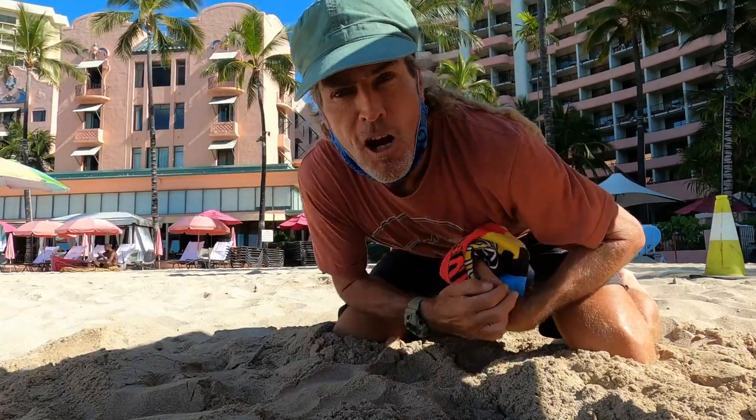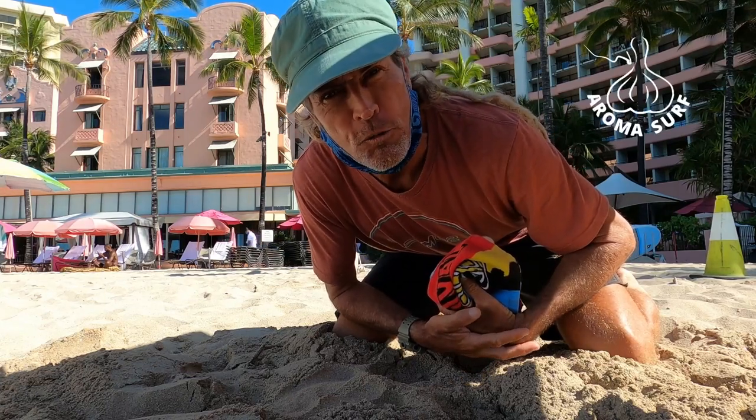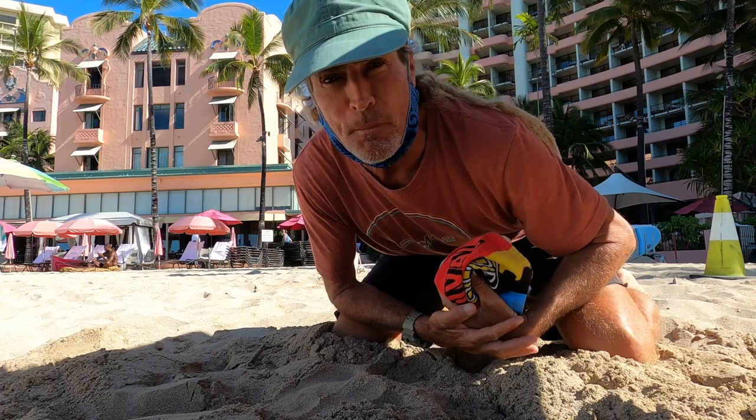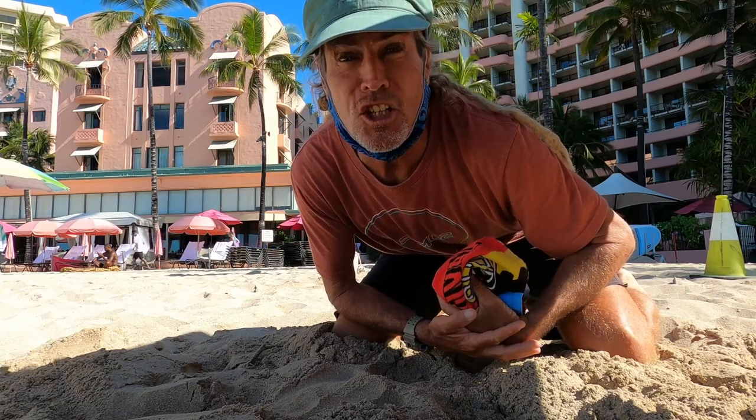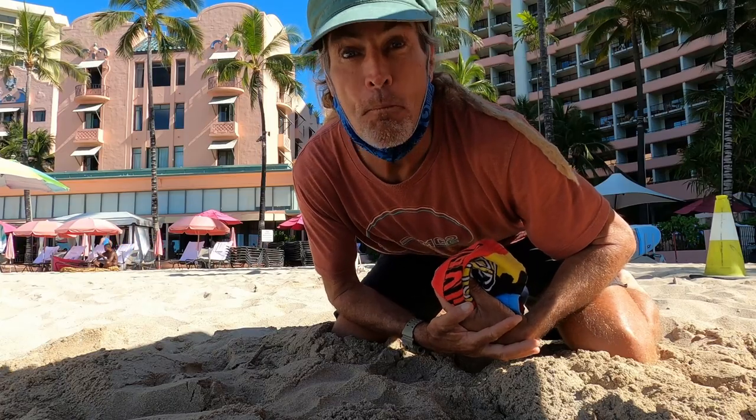Hey, how's it, you guys? Roma Surf right here on the beach. This is what we do first when we reach up on the beach — to set up camp for lessons and canoe rides every day, right here at Waikiki Beach.